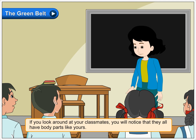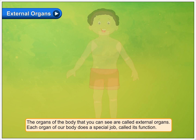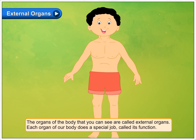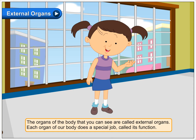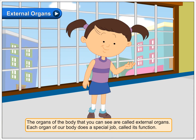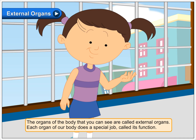The Green Belt. If you look around at your classmates, you will notice that they all have body parts like yours. External Organs. The organs of the body that you can see are called external organs. Each organ of our body does a special job called its function.